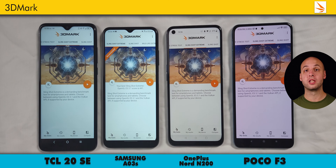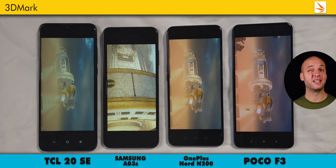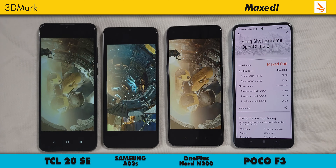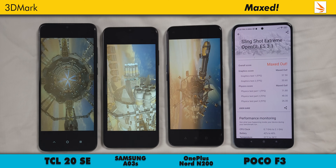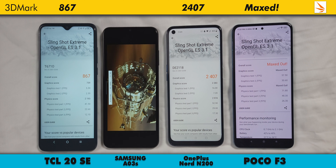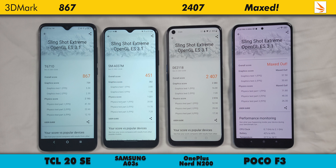We move on to 3DMark's Slingshot Extreme Test, which is basically a gaming benchmark that pushes the CPU and GPU. The Poco F3 basically beats the test, maxing out the score and not even giving us a number. The N200 is next at 2407, TCL at 867, and again the AO3S trailing at 451. This test really displays just how weak the CPU and GPU are on the Galaxy AO3S. Its score is half of the already low TCL 20SE score. The Helio P35's PowerVR GPU just falls way behind.